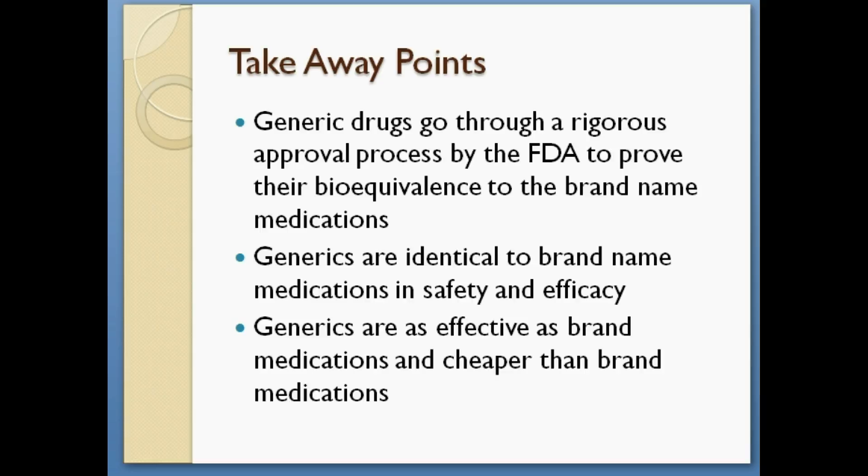The takeaway points for this presentation are as follows. Generic drugs go through a rigorous approval process by the FDA to prove their bioequivalence to their brand name medications. Generics are identical to brand name medications in safety and efficacy profiles, and generics are as effective as brand medications and cheaper than brand medications.